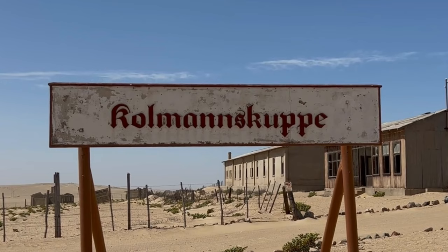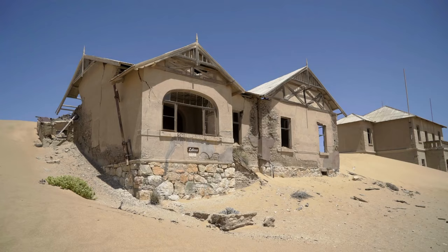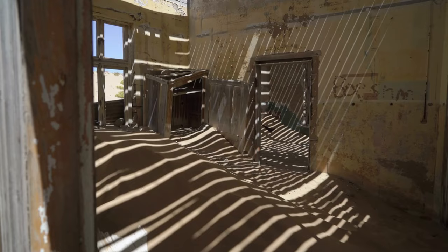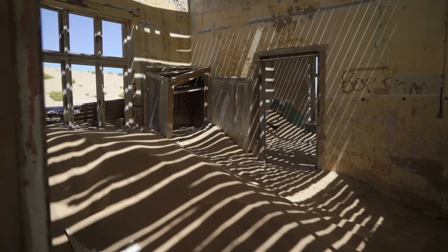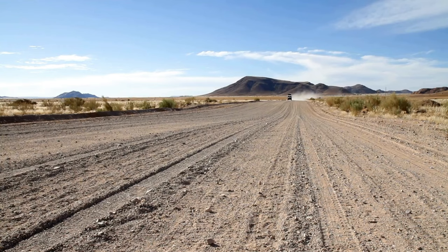From Lüderitz you can take interesting excursions — see a penguin colony, seals, and dolphins — and you can visit Kolmanskop, an abandoned ghost town. Kolmanskop was once a diamond mining town but was abandoned in the 1950s when fewer diamonds were found and new mining areas were established elsewhere. When the town was abandoned, the desert reclaimed it — nowadays some buildings are at least half covered by sand. Lüderitz itself offers bars, restaurants, coffee shops, and is a nice, sleepy small town.